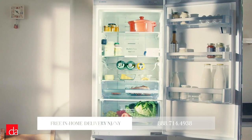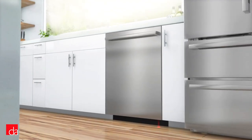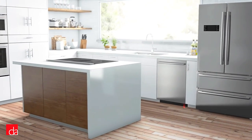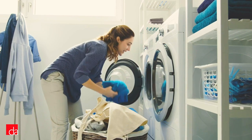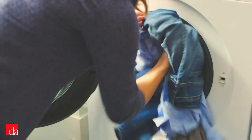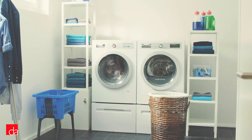Most people know Bosch from their industry-leading quiet dishwashers, but Bosch also builds some of the best quiet compact laundry on the market. They hit a sweet spot with their units by offering well-rounded features at an attractive price point, which is probably why apartment developers and building managers we work with in New York City frequently choose Bosch over other brands.